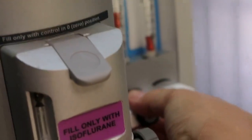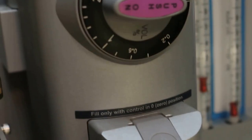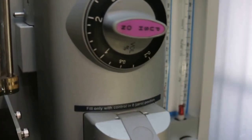And we give gas — gas anesthetic. Let's switch on that one first. Gas anesthetic.